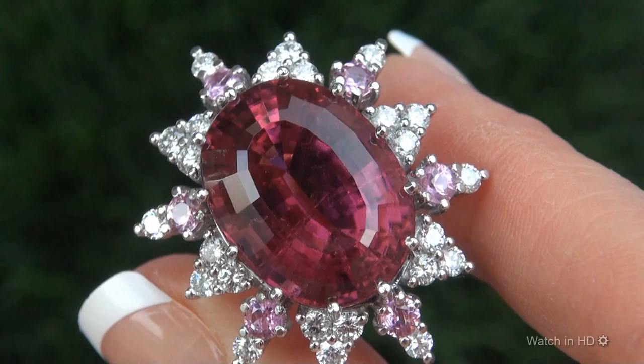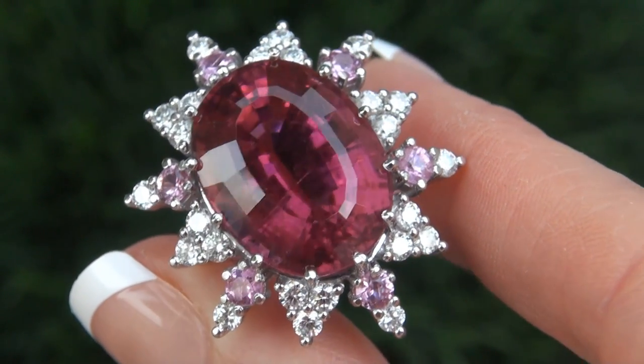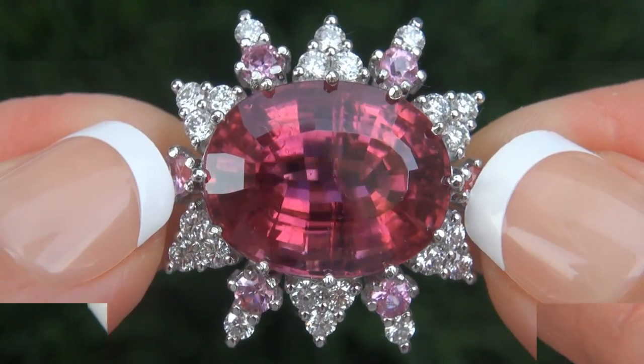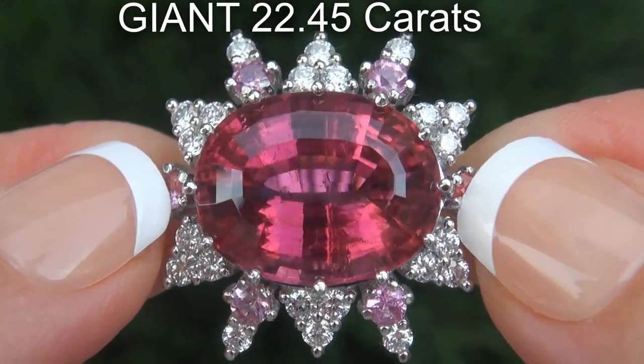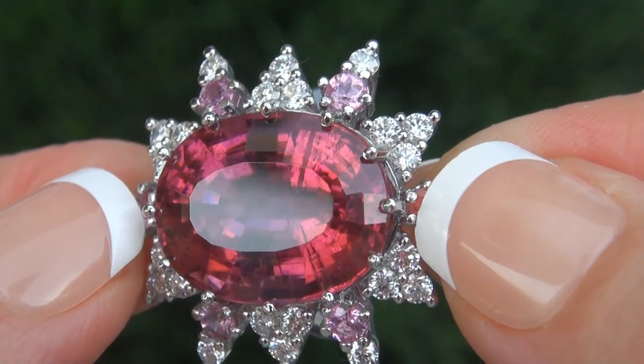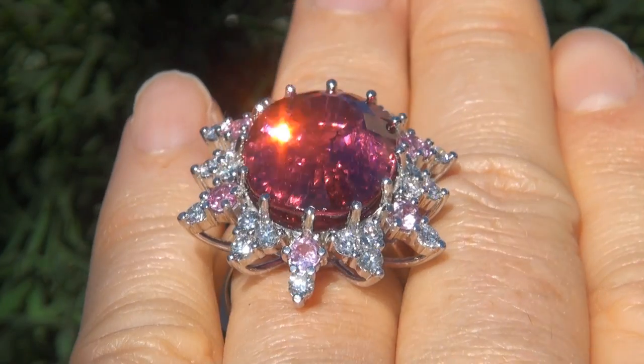It is a genuine solid platinum vintage ring from a Newport Beach estate collection. The Rubelite Tourmaline weighs in at a giant 22.45 carats with VS1 Clarity and displays the most sought after vivid neon purplish pink color.